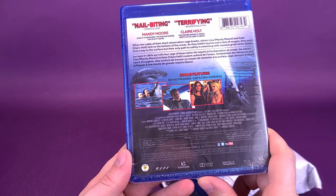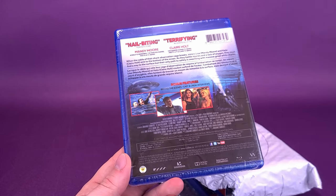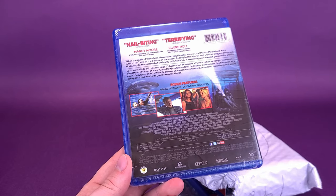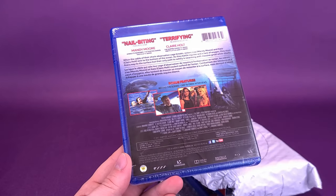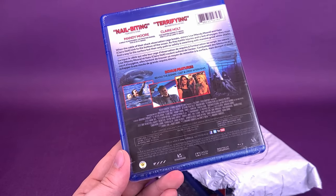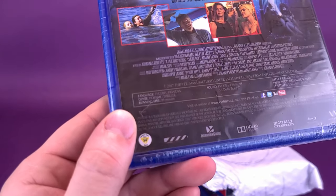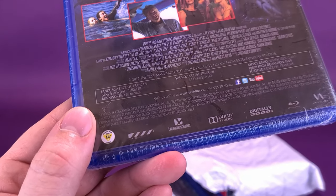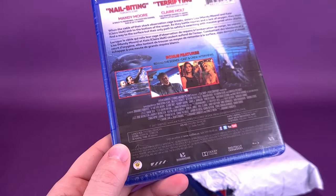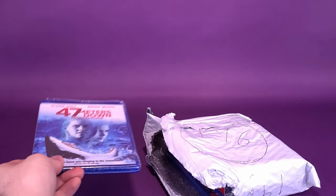I was trying to think of what would be the scariest thing I could do just before I die. It probably would be sitting inside a cage, submerged underwater, with a big giant great white shark coming my way — that would probably be my last few moments on Earth. The running time on this is 89 minutes, and the release date is 2017. Anybody see this movie? If so, let me know down below in the comments section.